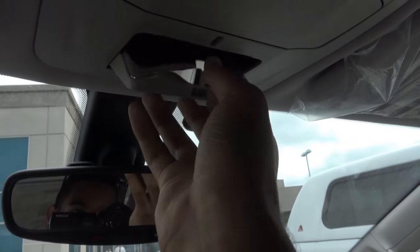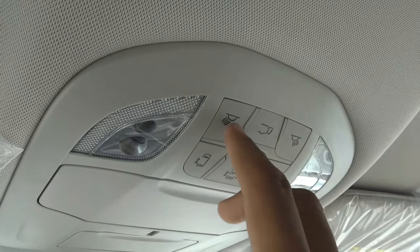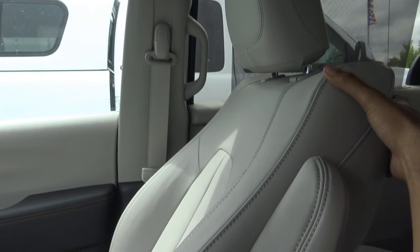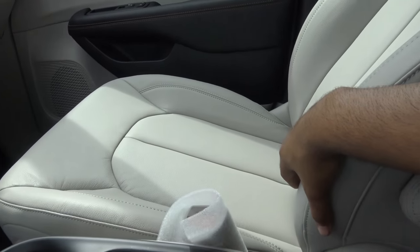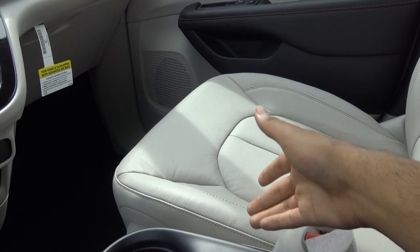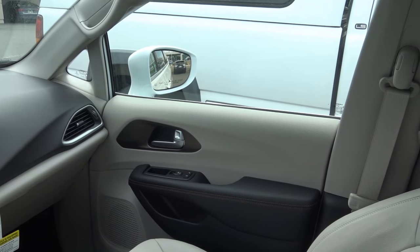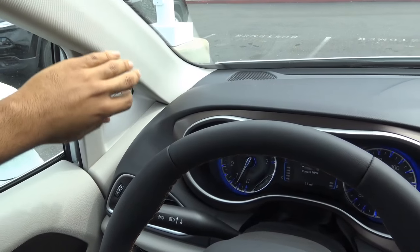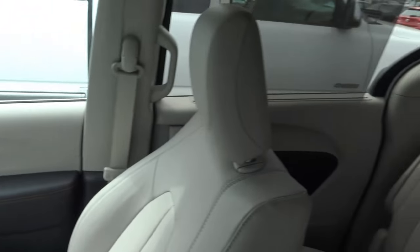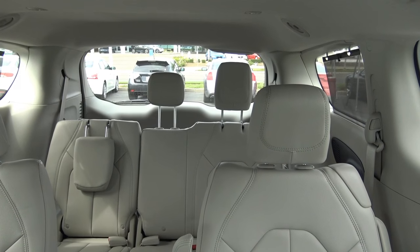Up here you have a manually dimming rearview mirror with roadside assistance, a sunglass container, a conversation mirror, and buttons to activate your power sliding doors, plus LED map lights. The seats are very comfortable and plush, providing plenty of thigh support — I'd certainly take a long road trip in this vehicle. As far as visibility goes, it isn't as good as the old Chrysler minivans; the A-pillars are a little thick, though there is a front quarter window. Rearward visibility isn't as good as the last-generation Town & Country and Grand Caravan, but it's all right.